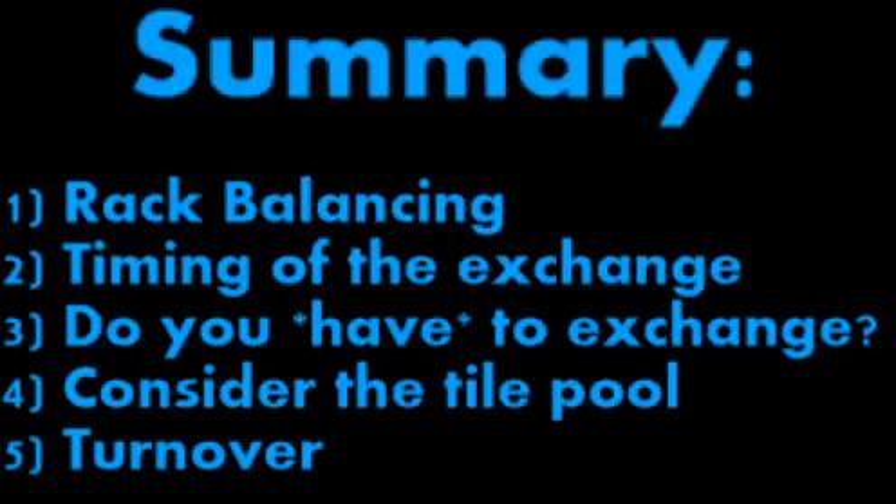One of these options to consider is the tile pool. Is it vowel heavy? Is it consonant heavy? Does it go well with your rack or not? Do you want to turn over a load of tiles or not? There's so much to think about that covering every scenario in one video is pretty much impossible.